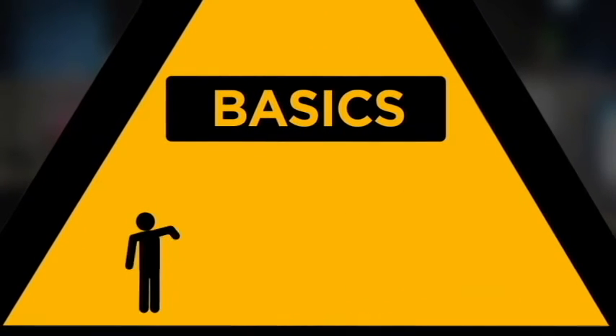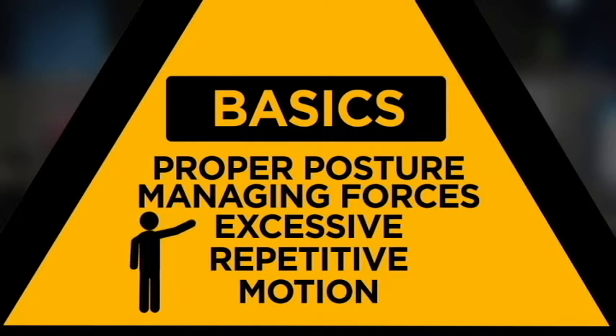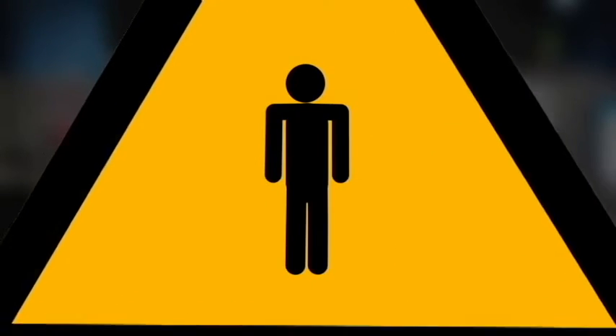So today, we're going to cover some ergonomic basics that apply to virtually any workplace. These include proper posture, managing forces, and excessive repetitive motion. Ready? Let's start with posture.